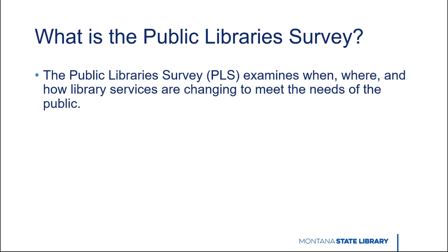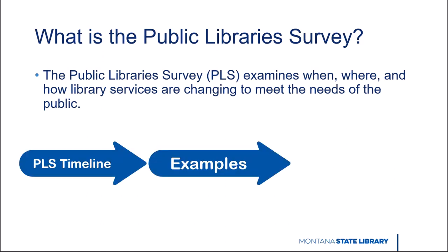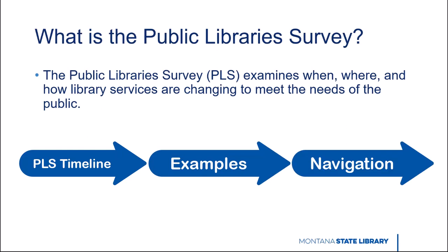In Montana, the PLS is also required under Administrative Rule and the Essential Public Library Standards. From this tutorial, you will learn the Public Library Survey Timeline, examples of practical applications, and how to navigate the Public Library Survey Dashboard.